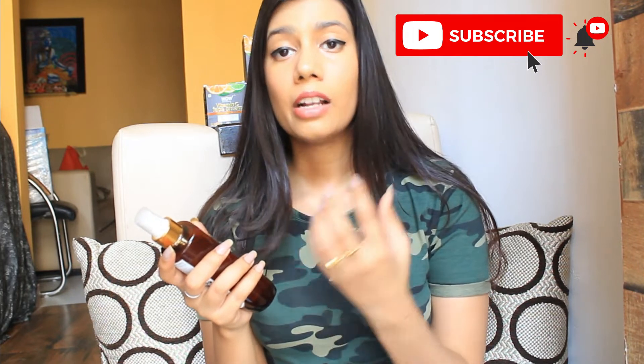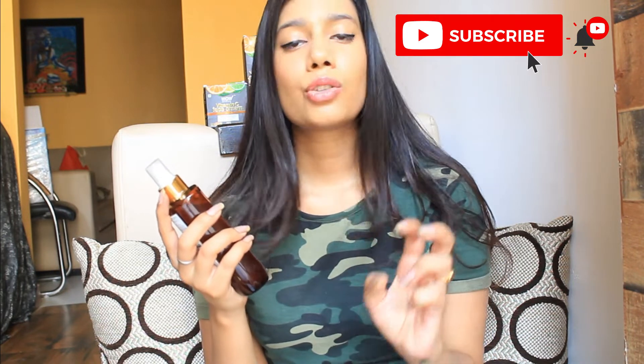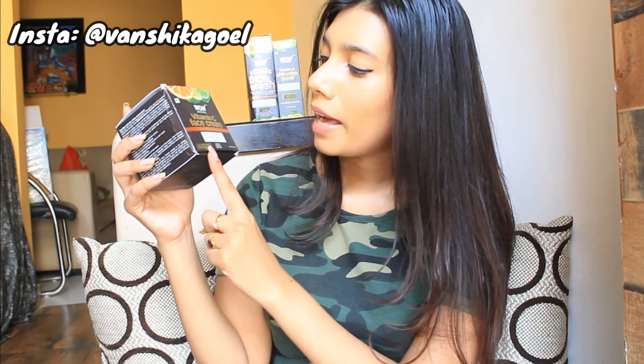WOW is 100% paraben free, sulfate free, and cruelty free as well. They use amazing natural ingredients that will not harm your skin, and they are dermatology tested — suitable for all skin types. All products come in a cardboard outer packaging with the key ingredients, how to use, manufacturing date, and a note saying no paraben, no silicone colors or mineral oils. The inner product is very sturdy and travel friendly.